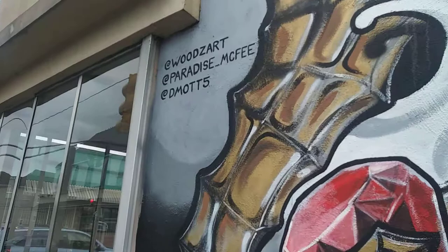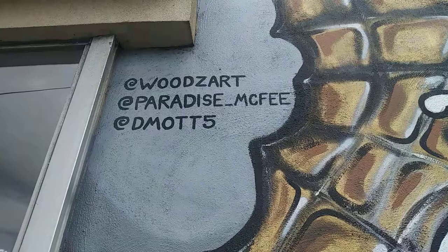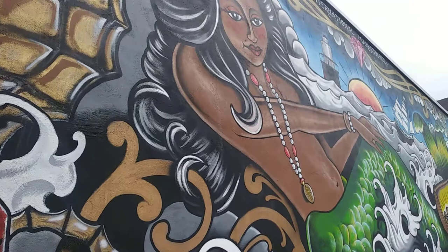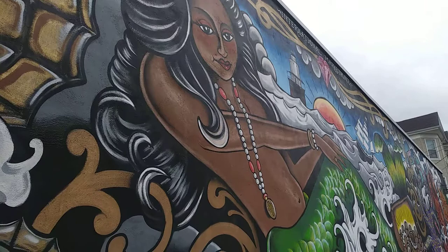I always like to get their watermarks, you know, give them credit. Like I said, it was a very nice job.